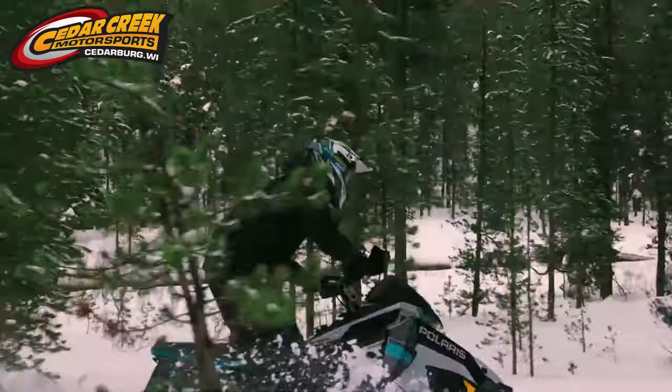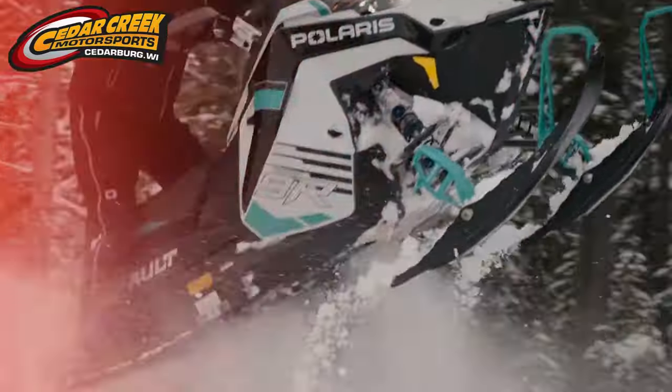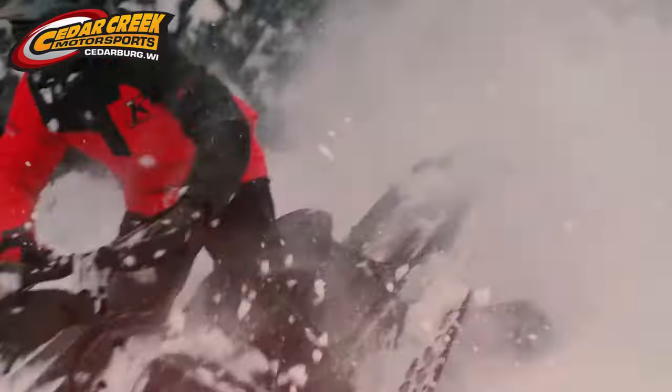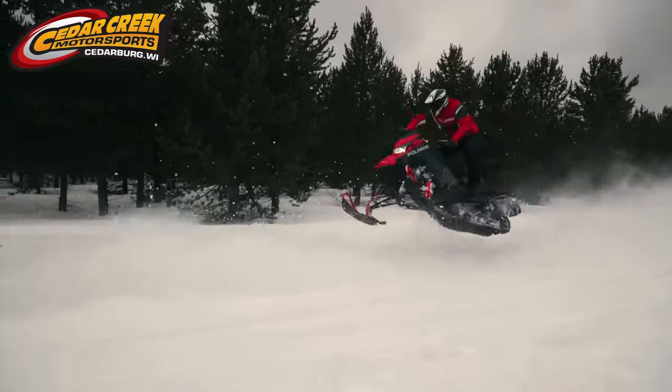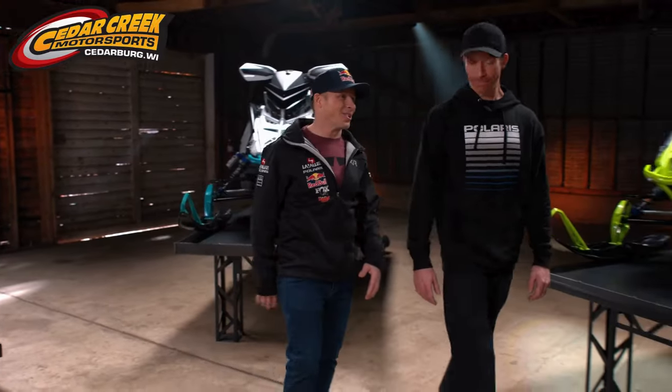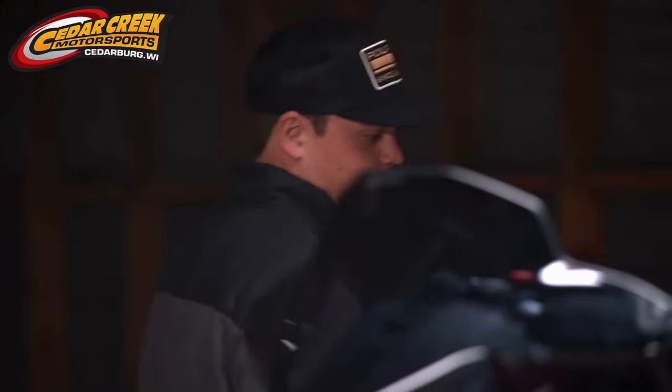How much more fun can it get than ripping wheelies in the powder and then think about that corner to corner, just like a missile? That's a serious horsepower increase for XCR and Switchback Assault with the 9R. But what if you're the rider that's looking for the next generation of trail performance? The Polaris Engineering team has been spending many years building the most advanced suspension system on the snow. We call it Dynamics.